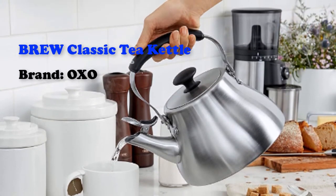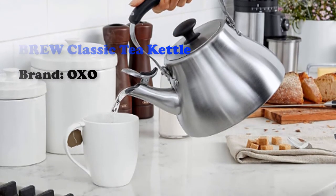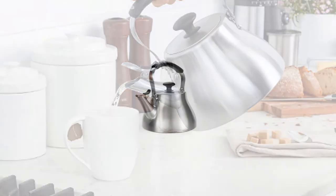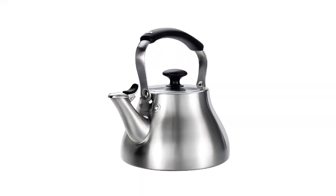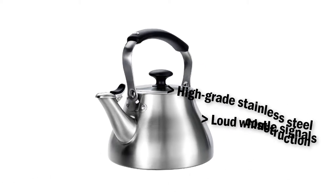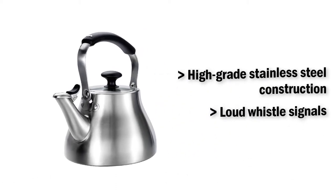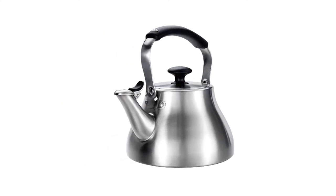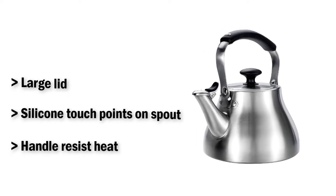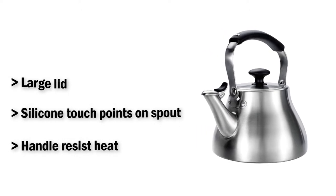Brew Classic Tea Kettle from Oxo. Oxo has been making top quality teapots for many years, presenting their first teapot back in 1998. This tea kettle has a 1.7 quart, 6.8 cup capacity. It is made with stainless steel material and has a swivel handle for filling, pouring, and storing. It also features a loud whistle.